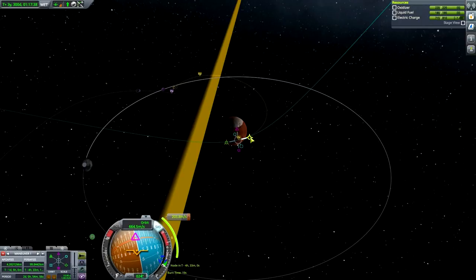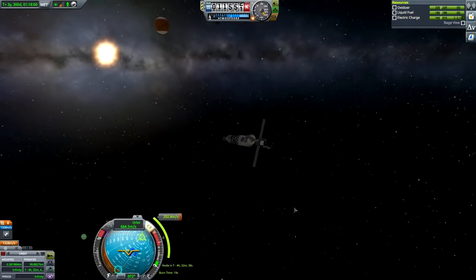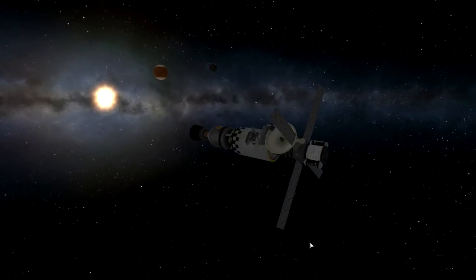We could do a pass by Ike as well. I don't want some crazy orbit that will throw me out — I just want a decent pass by Ike. That sounds more like it. When we're already there, it wouldn't hurt to get some science from Ike. Some of this will definitely be the picture for today's episode.